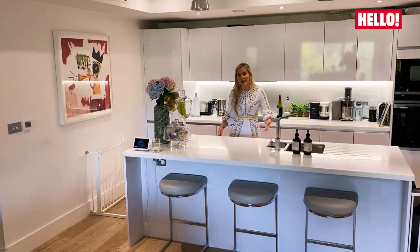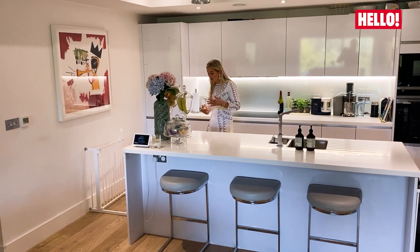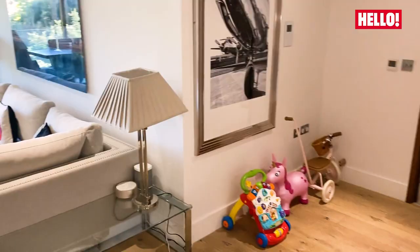This is where I spend probably most of my time. I love cooking, and whether I'm cooking for me and Fraser or whether I'm cooking for a baby, this is sort of where I switch off.